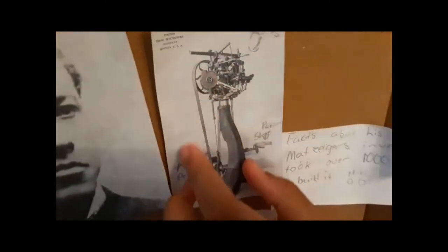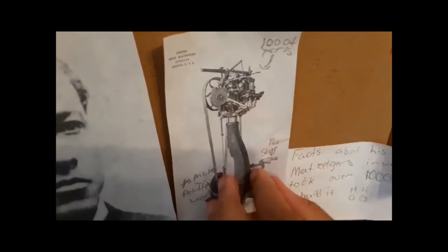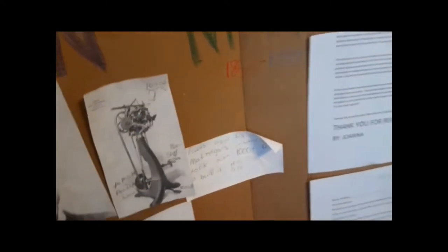This is the shoe-making machine. This part of the machine makes it turn. When you push the pedal, it moves, and you put the shoe here and it will start drilling nails into the shoe and the thread. A fact about Matzeliger's invention is that it took over 1,000 parts to build it.